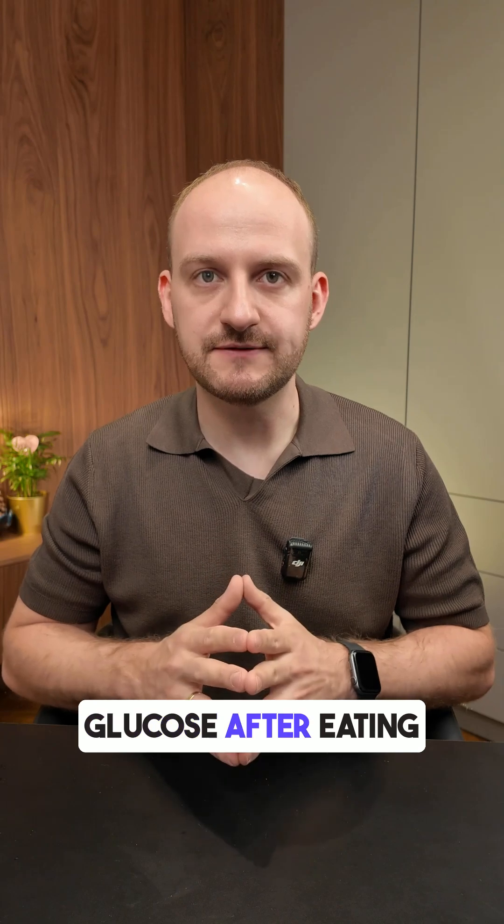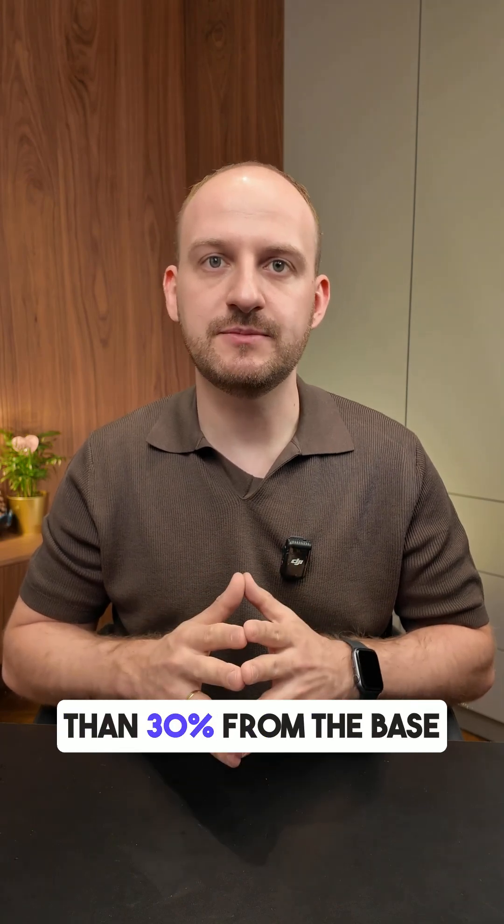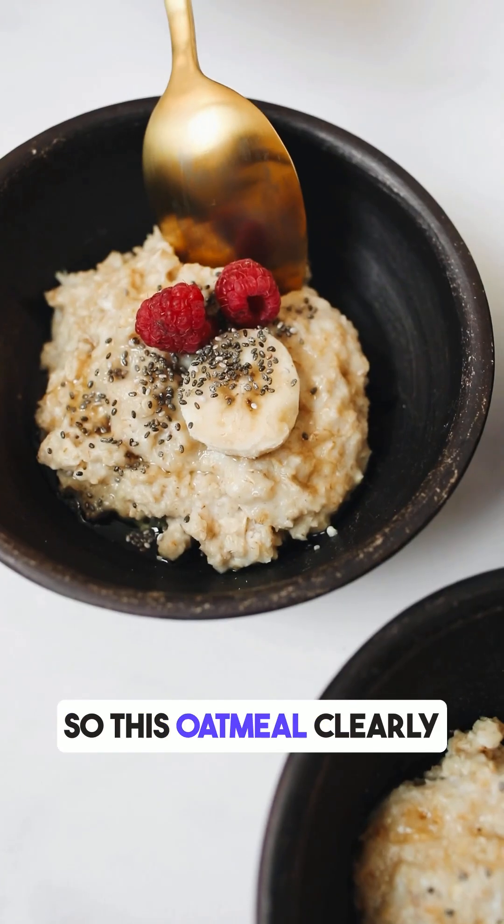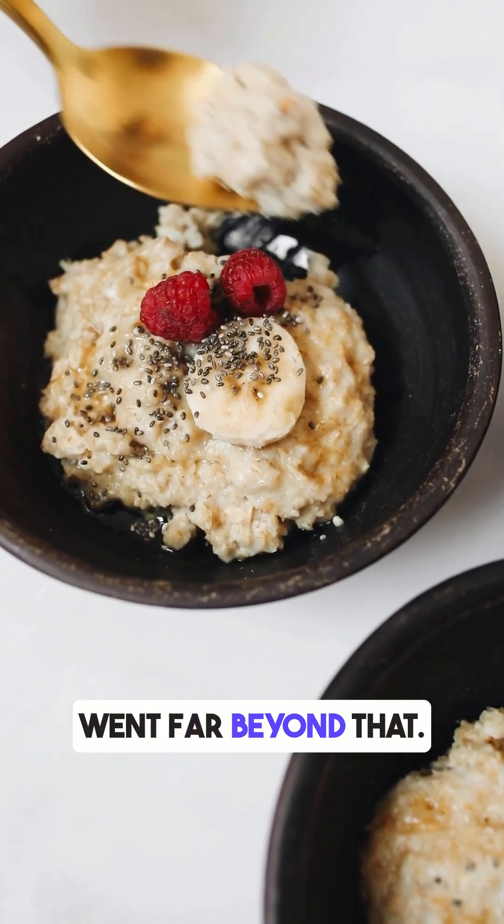Doctors recommend that glucose after eating shouldn't rise more than 30% from the base level and it should stay below 7.9 millimoles. So this oatmeal clearly went far beyond that.